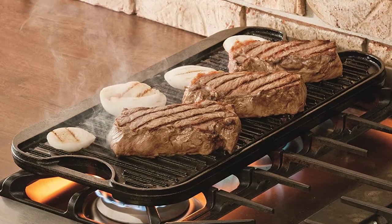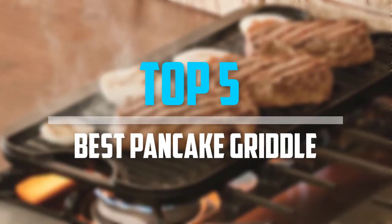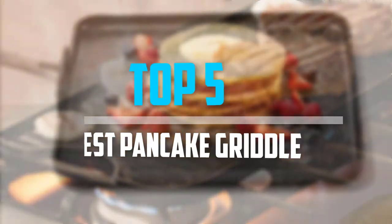Are you looking for the best pancake griddle in your budget? In today's video we break down the top 5 best pancake griddles available on the market. Let's get started.